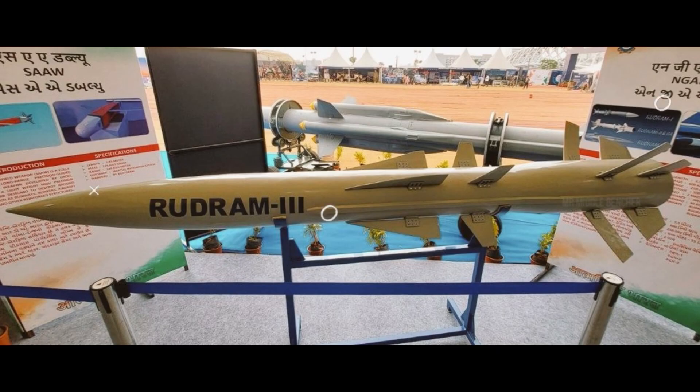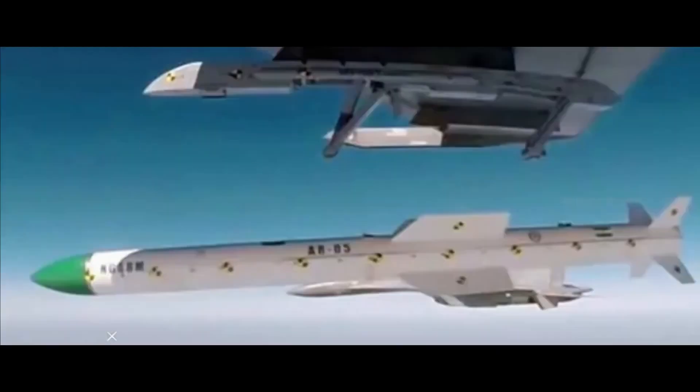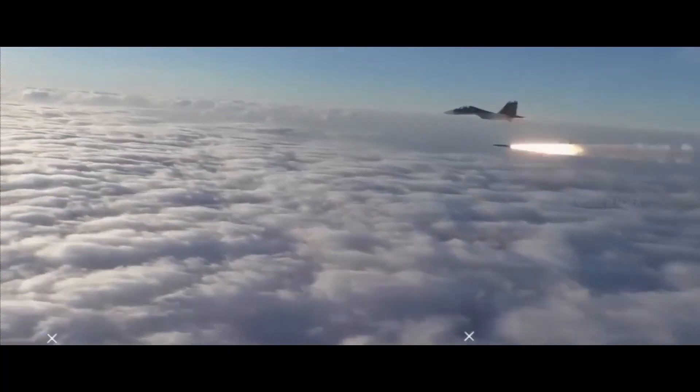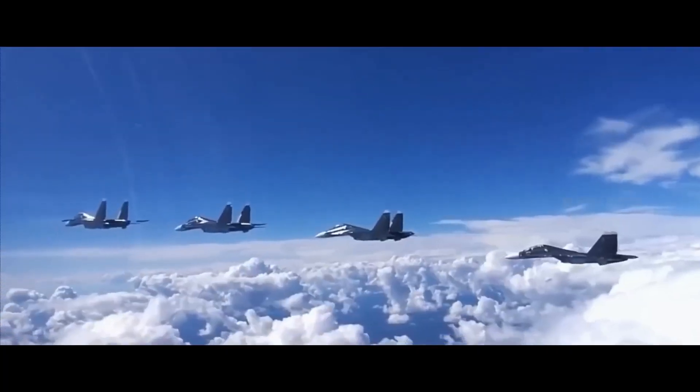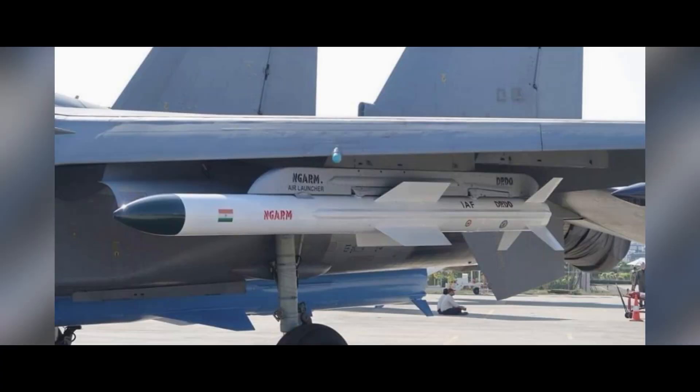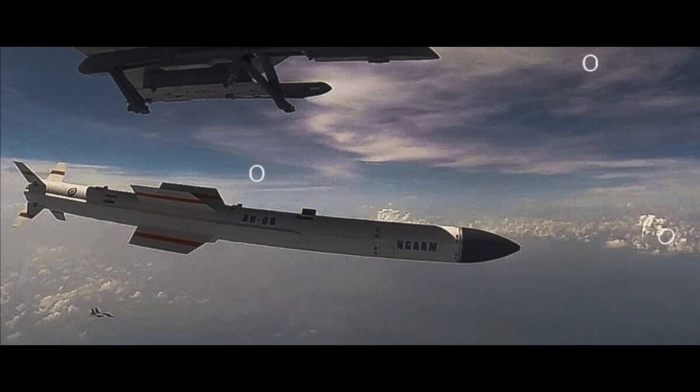In the future, this missile may be integrated with more aircraft. Due to its high range and precision, this missile will play a crucial role in countering China's advanced air defense systems deployed along the border. If the Indian Air Force conducts SEAD — Suppression of Enemy Air Defenses — operations, Rudram 2 will be an essential asset. In addition to SEAD missions, the Rudram 2 missile will be highly effective in various air-to-ground offensive operations.